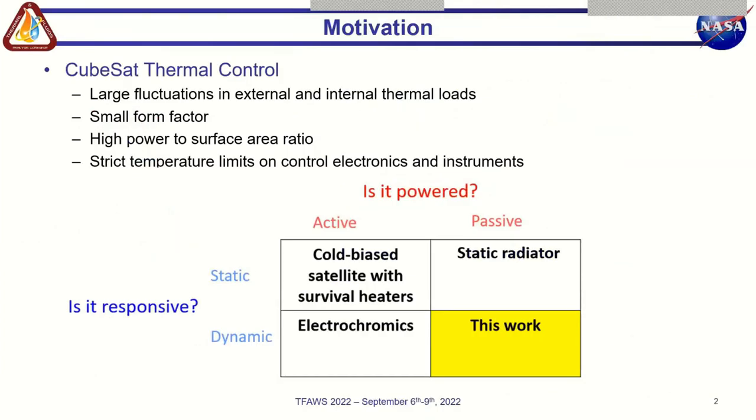As the miniaturization of control electronics and instruments improves, small satellites such as CubeSats are being used for an increasing variety of payloads and in more diverse mission locations such as lunar orbit. CubeSat developers need to employ novel solutions for thermal control of their spacecraft with this increasing system complexity and function. Small satellite thermal control can be challenging due to the large fluctuations in external heat load and internal heat load, and also the small form factor.